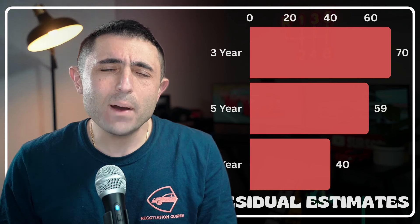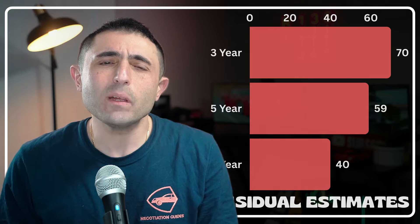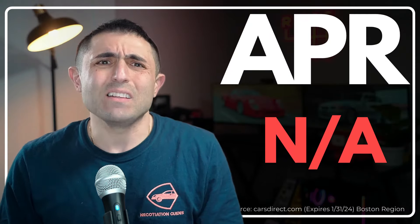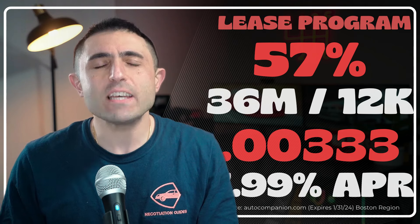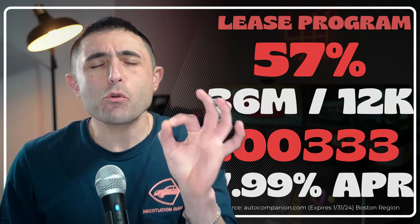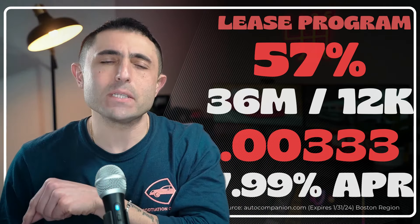You're definitely going to need all that you can get, mainly because the five-year residual tanks — 59% at best, and judging by used listings right now, 59% is kind of a stretch. Surprisingly, nothing is available for Tahoes at the moment: no promotional APR, no lease cash, nothing. The lease program is a paradox with a 57% residual and a 0.00333 money factor, or 7.99% APR.